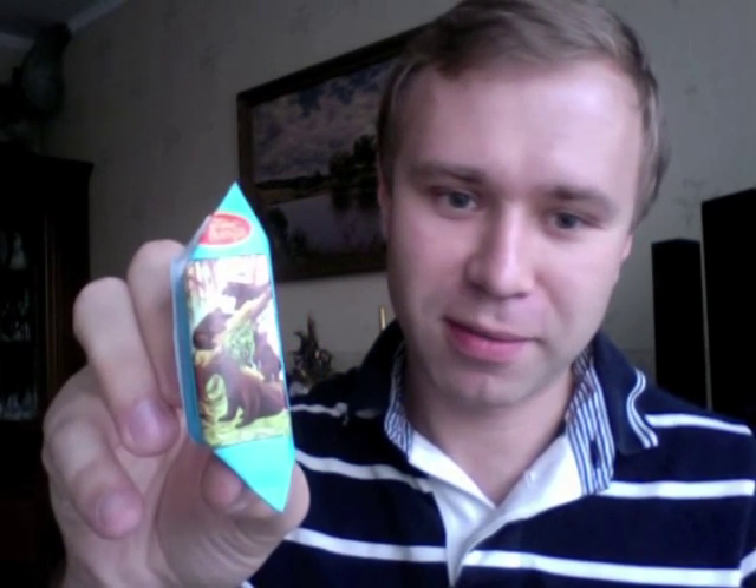Moving on to candies and chocolates — these will be quite iconic and famous products of Russia. First is Mishka Kosolapay, which means 'little bear cub.' It is a chocolate candy with layers inside, probably praline. Very tasty, and everybody knows it.